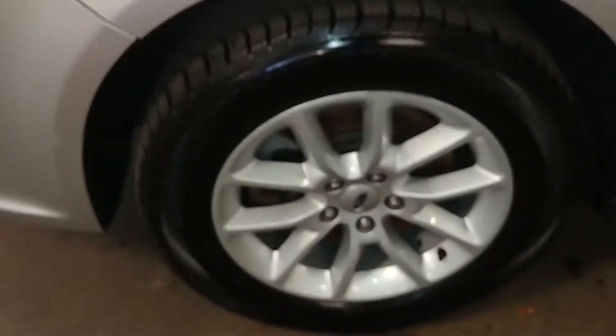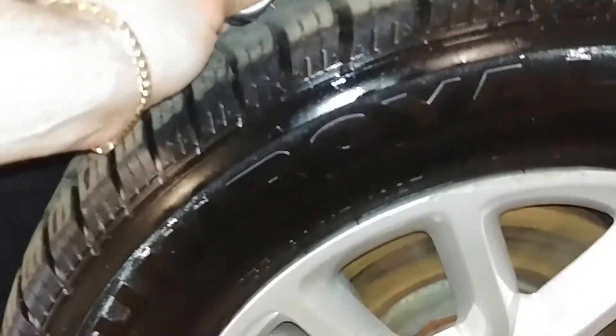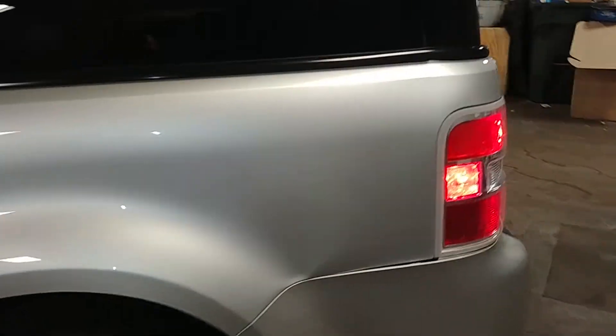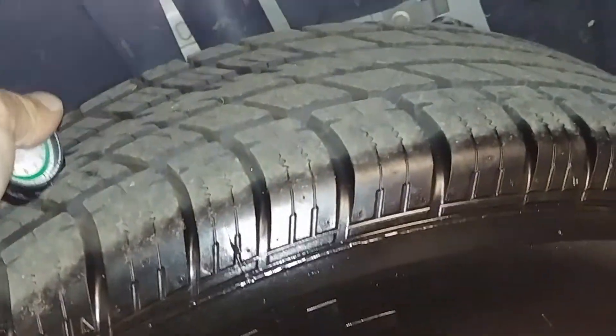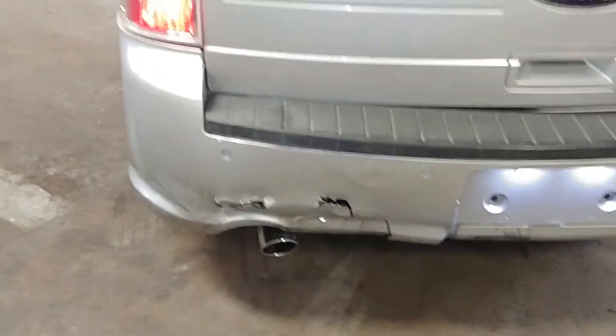The front fender looks okay. Front driver's rim looks pretty good — I don't see any curbing, maybe some here about three to four inches. Tire tread is over 8/32nds. This door and rear door look pretty good. The quarter panel looks pretty decent. Rear driver's side rim is very nice but does have some curbing — about 11 inches. Tire tread on this is over 9/32nds.